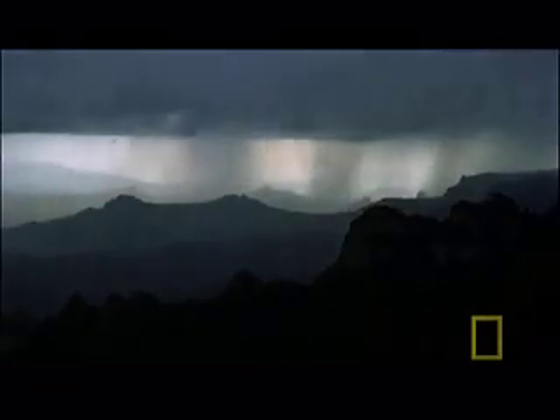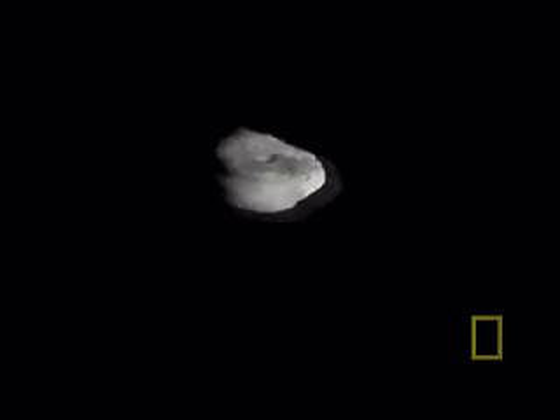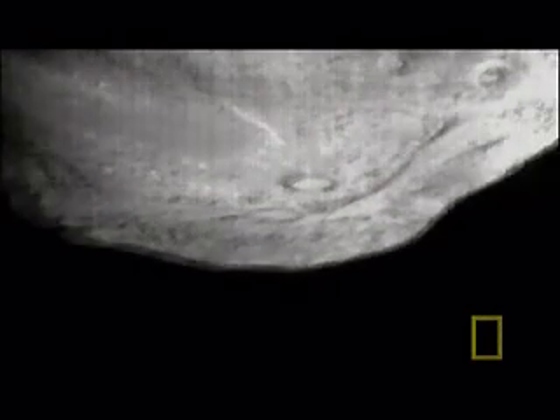But it's reckoned that even this relentless downpour only delivered around half the water that makes up our oceans today. The rest came from outer space. This is a comet, filmed in 2005. It's about four miles across, and like all comets, it's made of rock and water in the form of ice.